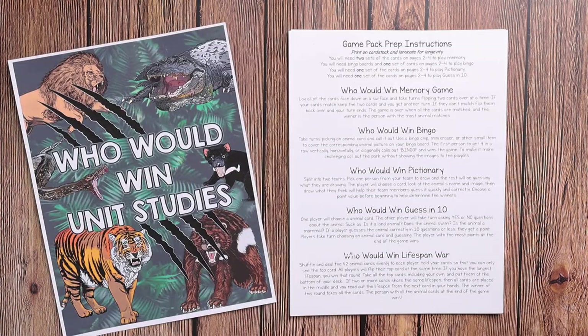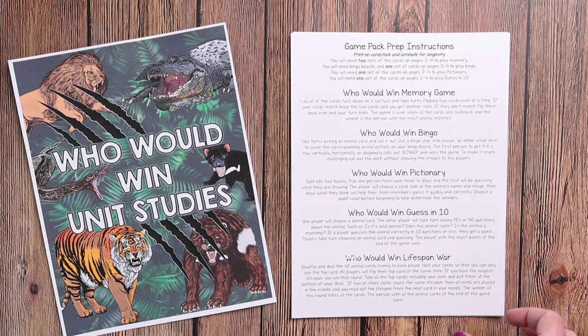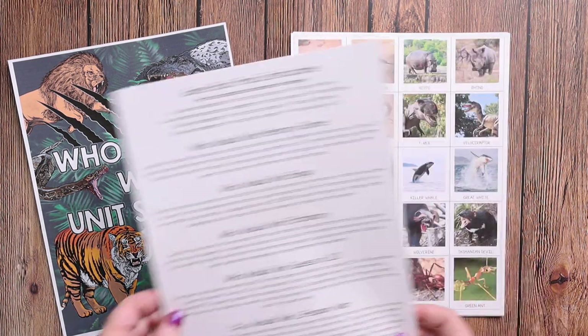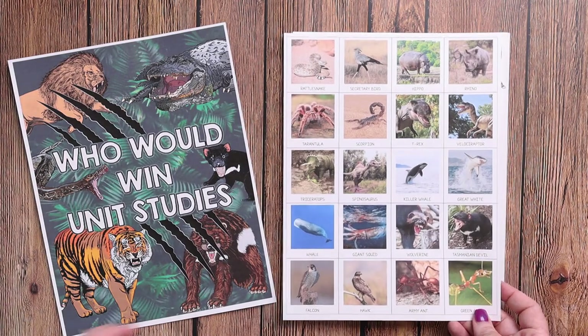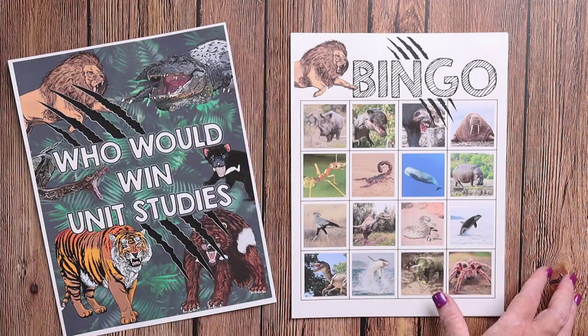Because we love games here at the Waldock Way, we decided to create a 'Who Would Win' game pack add-on. This is an optional additional thing you can add to any or all of the mini units. In this game pack there are directions as well as printables to play a memory game, bingo, pictionary, guess in ten, and a lifespan war. The printables look something like this — there are six different bingo boards.